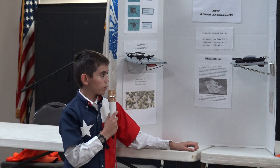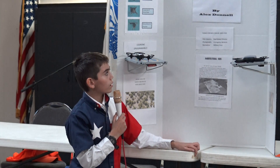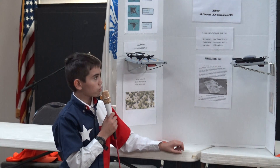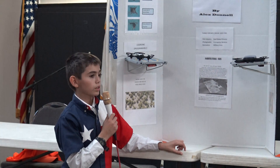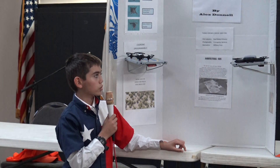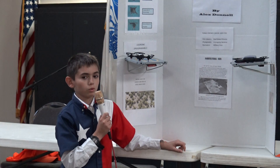In the middle of my display I have the various uses for drones: the film industry, photography, recreation, real estate pictures, emergency services, and military uses.